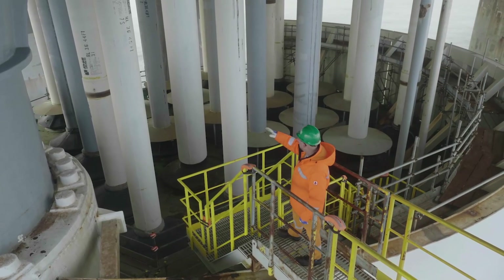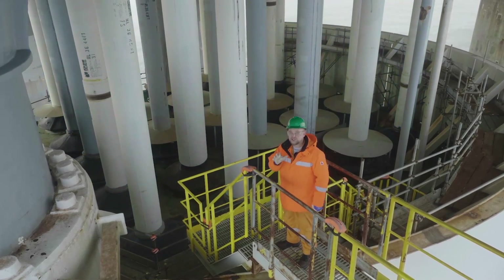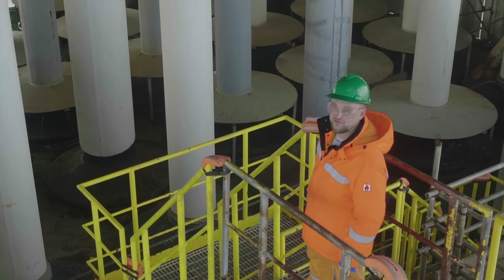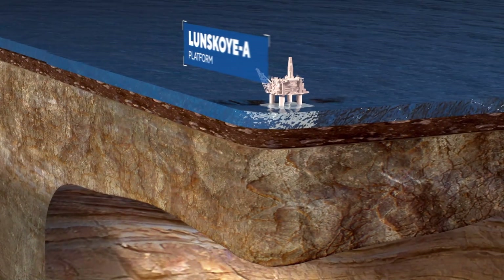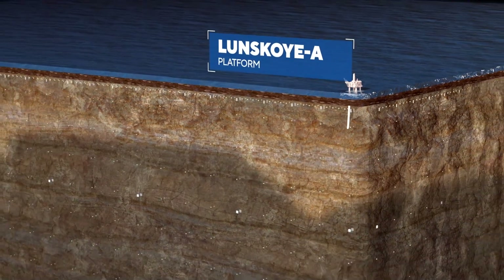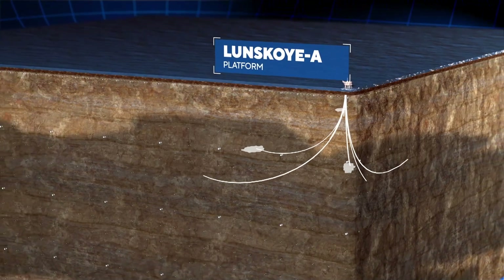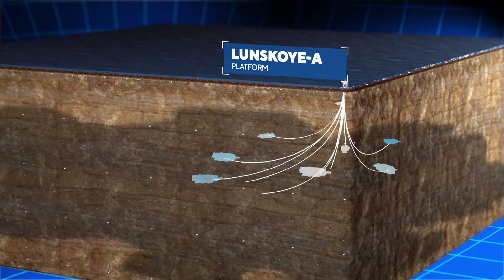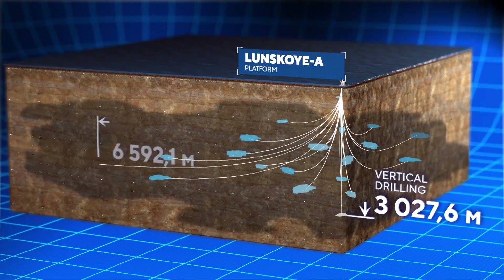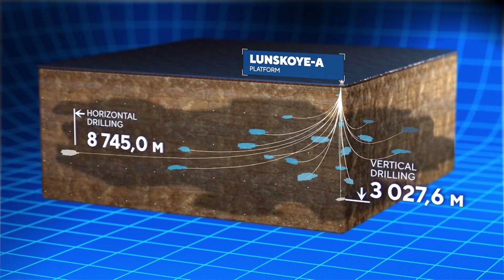In total, there are 24 wells, each with a depth between 2,000 and 3,000 meters. The Lunskaya field, just like all the others, is not a single large cavity like a cave, but an area of scattered, finely porous rocks like sandstone. Thus, wells are drilled down and in different directions to maximize the gas extraction area. And the distances are enormous — some wells extend their reach as far as 9 kilometers away from the Lunskaya A platform.